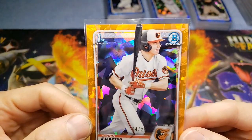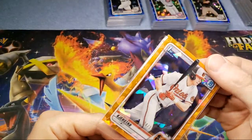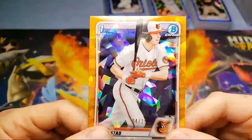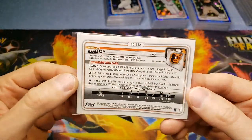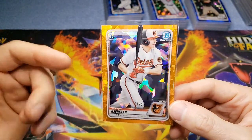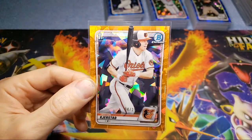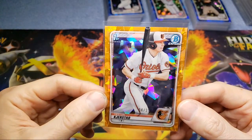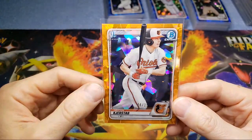Last card we have is a Heston Kjerstad — the big prospect for the Orioles. These cards are infamous for being shifted, but this one is only a little bit. I did glance at the surface and it looked pretty darn nice — not seeing any factory lines, so fingers crossed. I'll probably express this one as well as long as it checks out. It is numbered out of 25, so there's only 25 of them out there.